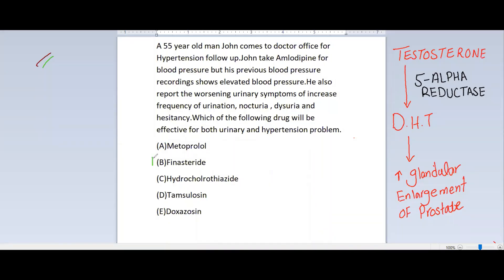Option D is Finasteride, which is basically a 5-alpha reductase inhibitor. The normal function of 5-alpha reductase is to convert testosterone into dihydrotestosterone. This dihydrotestosterone acts on the prostate and leads to increased glandular enlargement. When we inhibit this enzyme through Finasteride, it will relieve the symptoms of benign prostatic hyperplasia — the urinary symptoms. But this drug does not relieve or decrease hypertension in the patient.